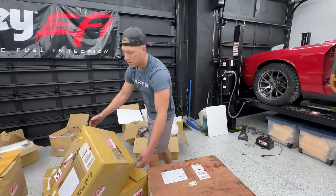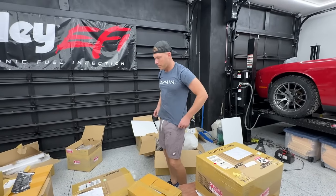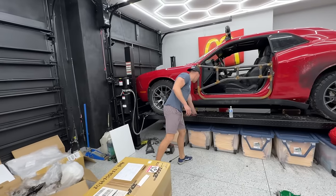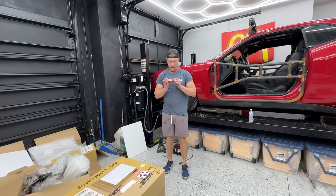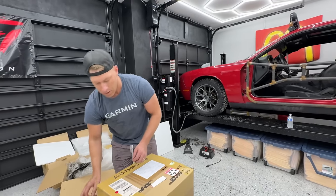We still have another turbo to find because this thing's a compound turbo — exciting! What should an engine like this make for boost? 60 pounds.